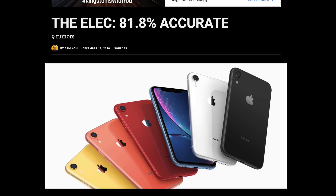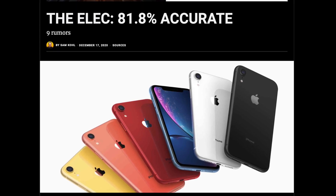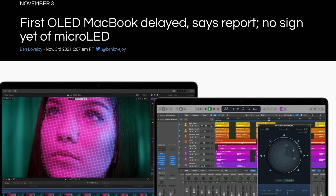The source of these reports is The Elec. These guys have deep connections within the display industry, so I do think this information is somewhat legit. Now for the bad news first — that's regarding the release date of these OLED MacBooks. The initial plan was to release these OLED MacBook Pros by 2025, but now the release date has been pushed back indefinitely.